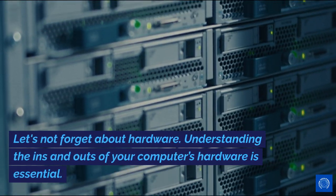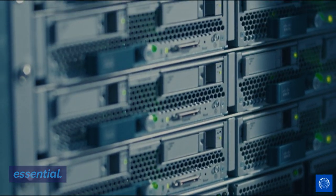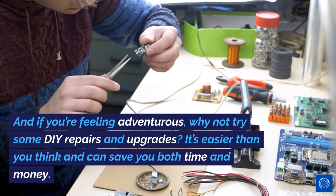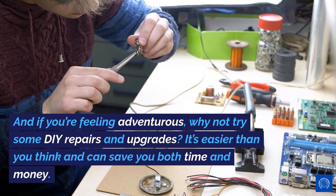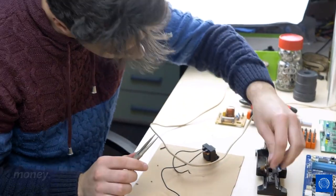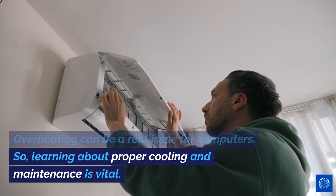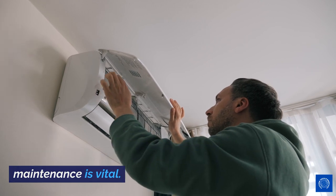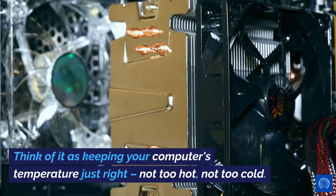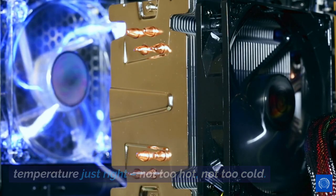Let's not forget about hardware. Understanding the ins and outs of your computer's hardware is essential. And if you're feeling adventurous, why not try some DIY repairs and upgrades? It's easier than you think and can save you both time and money. Overheating can be a real issue for computers, so learning about proper cooling and maintenance is vital. Think of it as keeping your computer's temperature just right — not too hot, not too cold.